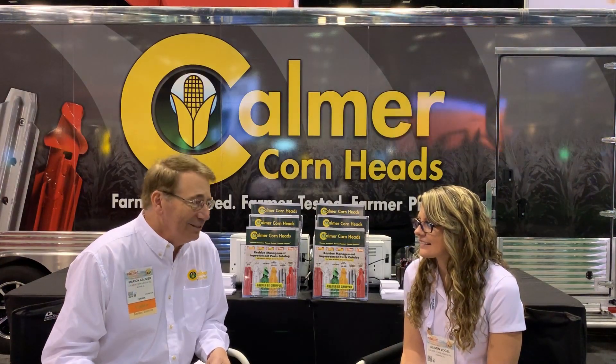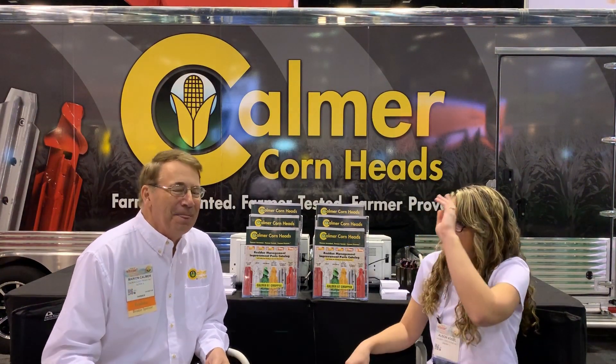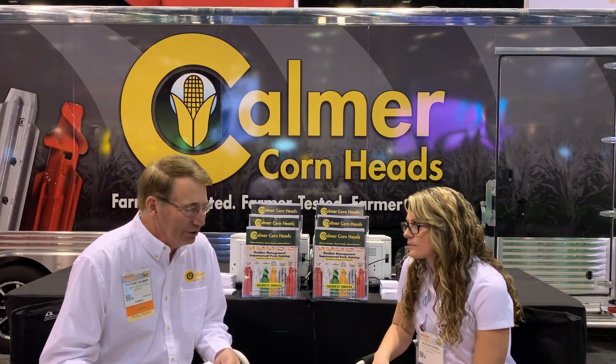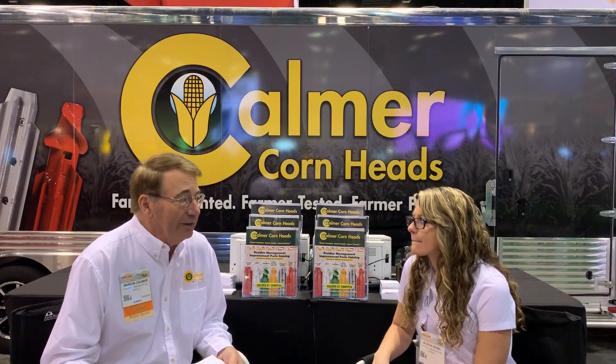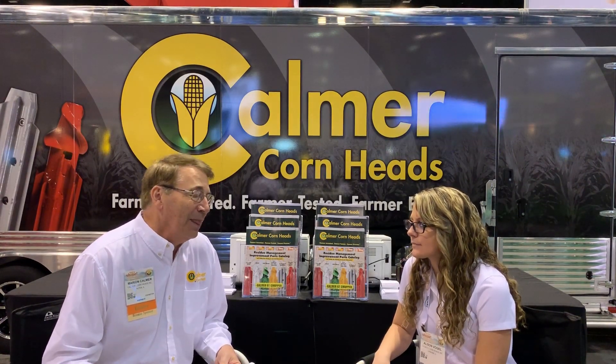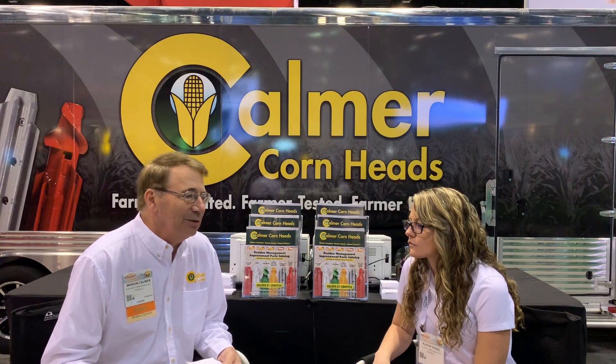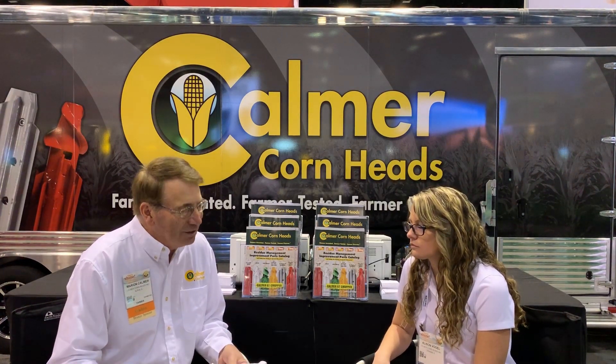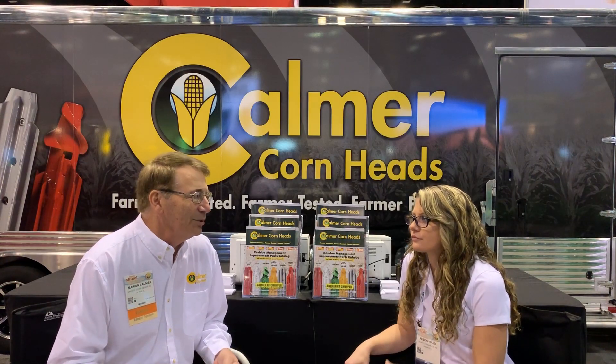She's just getting ready to graduate this year and move on out into the real world. While you were at the University of Illinois, you were doing research on residue and the importance of sizing that residue. I think you have two corn heads — one had standard stock rolls and the other one had the B2 choppers on it. Tell us a little bit about the study.